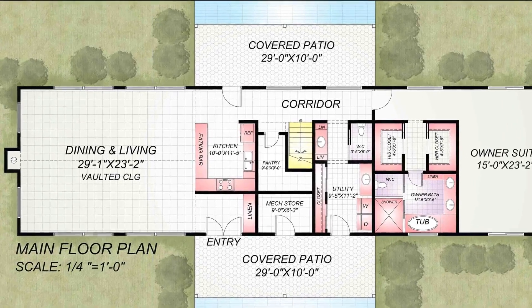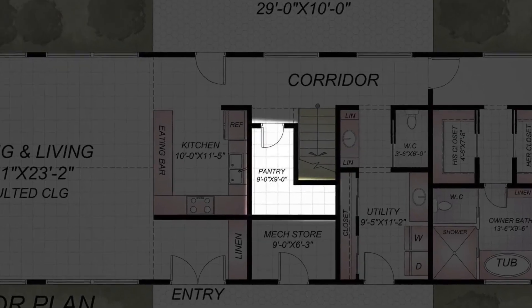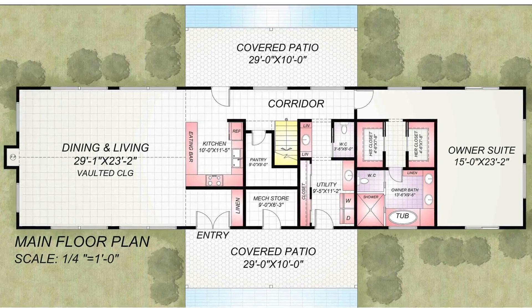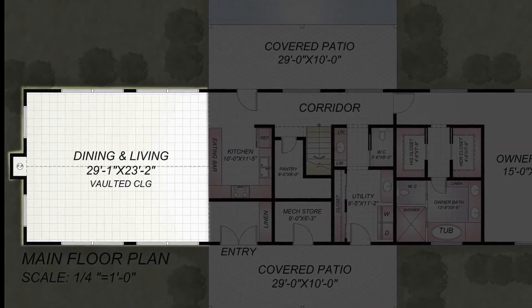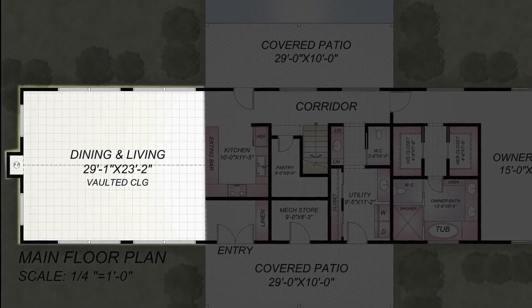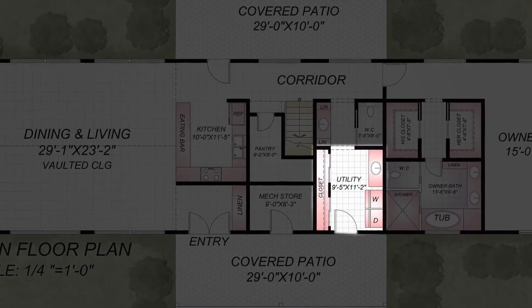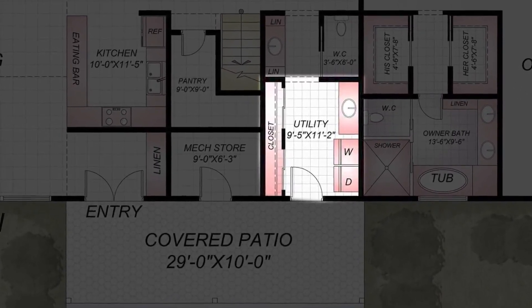This floor has some special features like a dining room, laundry, living room, pantry, and kitchen. The floors were designed with these features in mind to make life more convenient for residents. The dining room is perfect for entertaining guests or hosting a dinner party. The laundry room is equipped with washers and dryers so that residents can do their laundry on site.